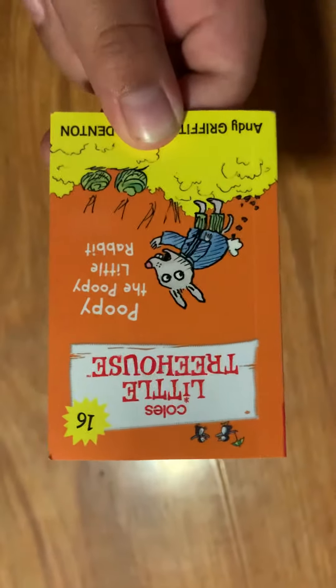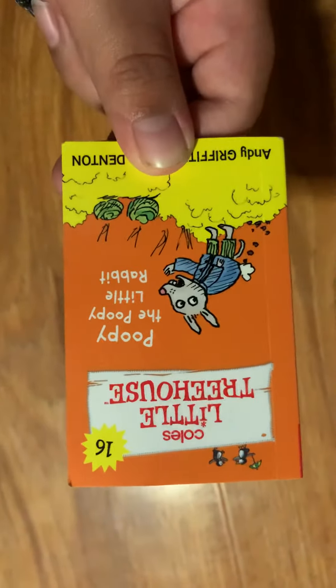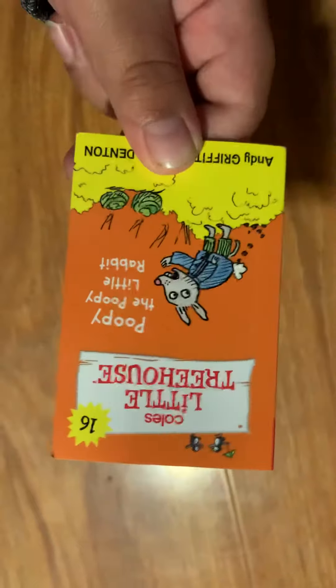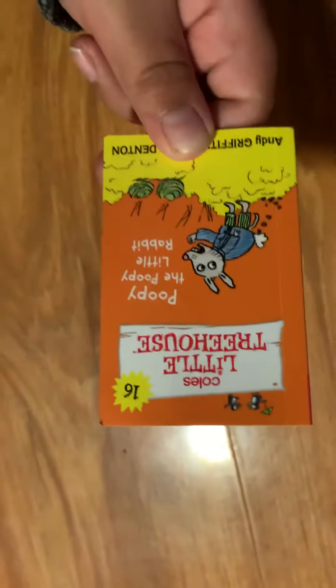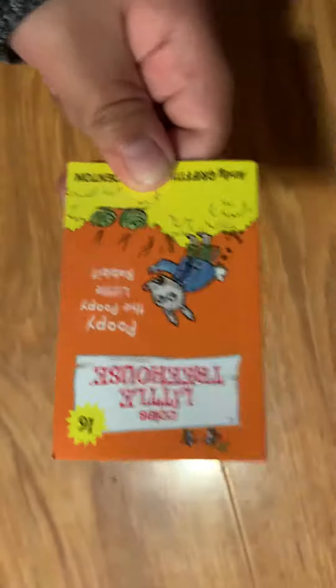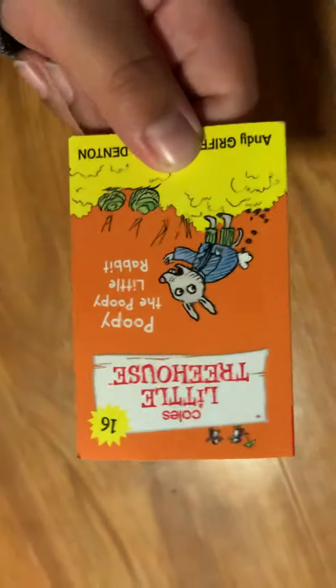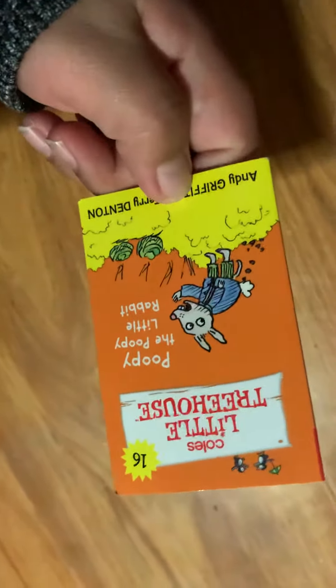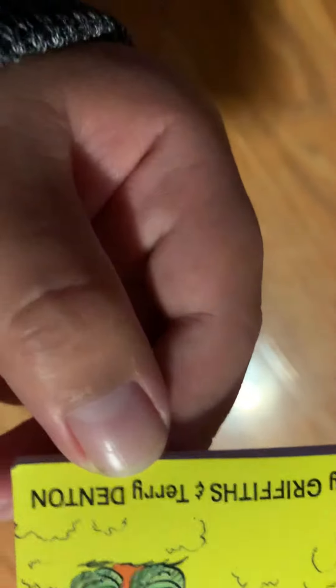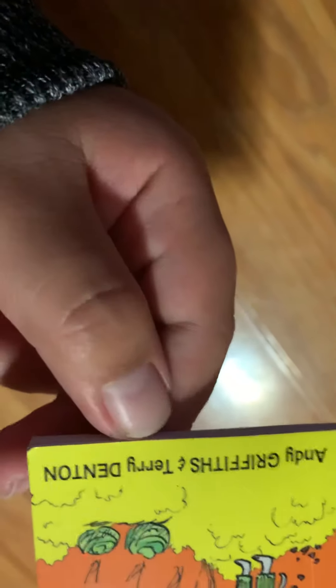Today we're going to be looking at Poopy the Poopy Little Rabbit. It's number 16. Last time we did Professor Stupido, the greatest un-inventor in the world. But today we're going to do Poopy the Poopy Little Rabbit, which is number 16, and it's made by Andy Griffiths and Terry Denton.